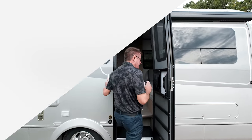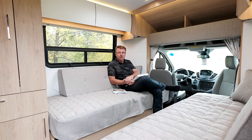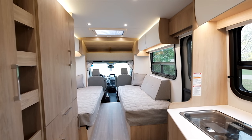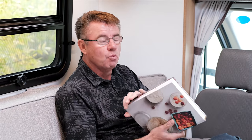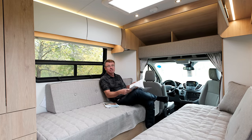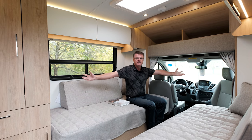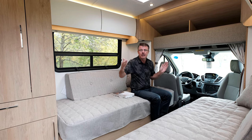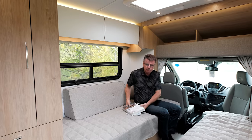We're inside the Wonder FTB front twin bed model — look how beautiful and spacious this is. Tim Wickham, one of our Leisure Travel Van owners, is a gourmet chef who should write a book. This is a non-slide motorhome: 24 feet 9 inches in length, under 10 feet in height, 6 feet 5 interior height, 7 feet 10 wide. Look how much room we have in this beautiful living area.